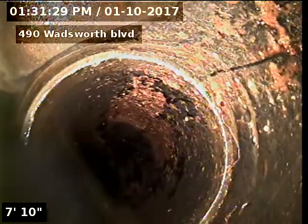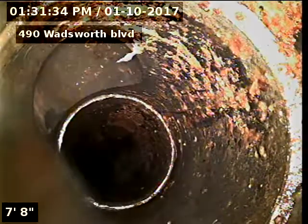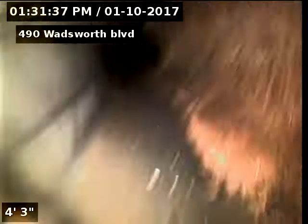This is where we'll start coming back underneath the Einstein now. Located all this in the men's restroom with blue tape — there's the men's toilet tie-in. There's our clean out behind the women's toilet. Again, belly in the line from 33 to 60-plus feet. Recommendations are to repair the line due to the belly.